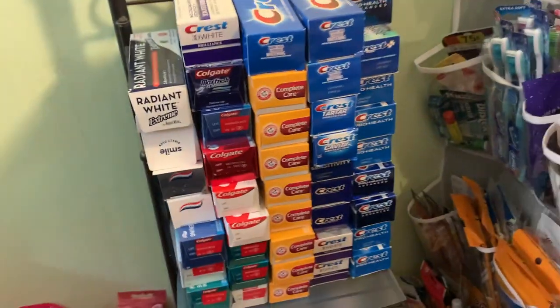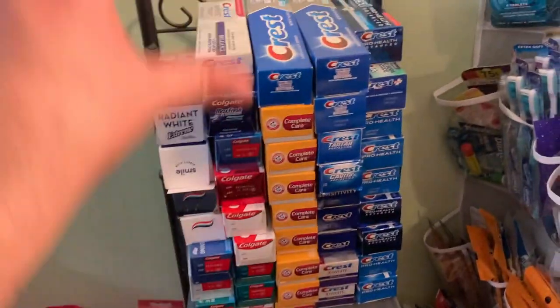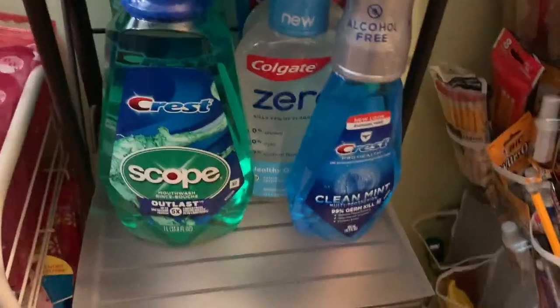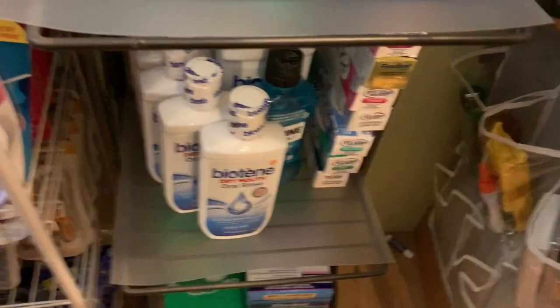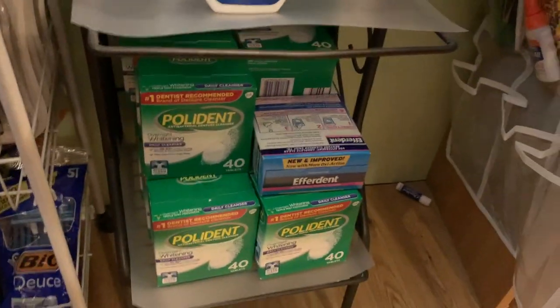Oral care — toothpaste galore! What kind of couponer would I be without a bunch of toothpaste? I just donated a ton of this too — you can get so much toothpaste with couponing. Here's mouthwash; I don't have a ton of that. I really have more of the Biotene, Poly-Grip down there, and also Poly-Dent, Efferdent, stuff like that.